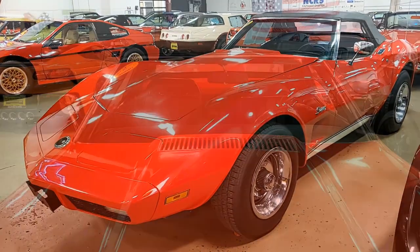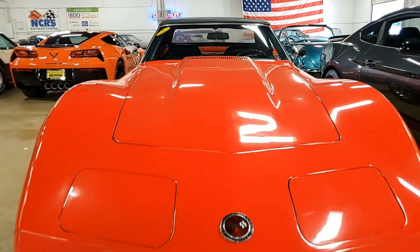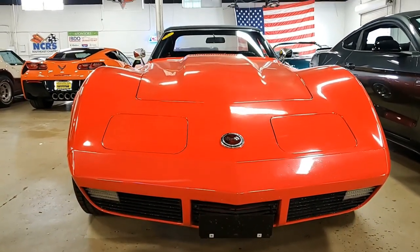It's a beautiful car — a True Classic with red on the exterior, code-correct black vinyl interior, and a good-looking black convertible top. Under the hood, you'll find a non-original motor.